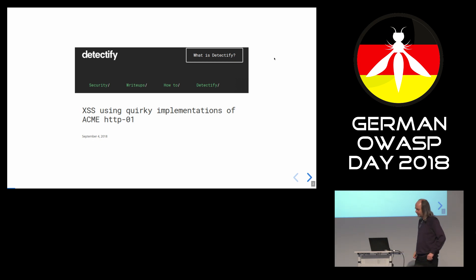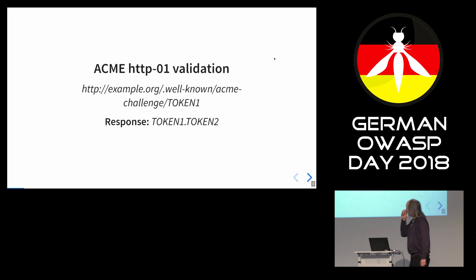I saw this blog post from Franz Rosen. He found a cross-site scripting vulnerability in connection with the ACME protocol. ACME is the thing that Let's Encrypt uses to verify if a domain is yours, so you can get a TLS certificate for it. One part of the ACME protocol is that Let's Encrypt will fetch a URL from your server under a defined path — .well-known/acme-challenge — and then there's some token, which is a hash of a public key. It doesn't matter for the attack.